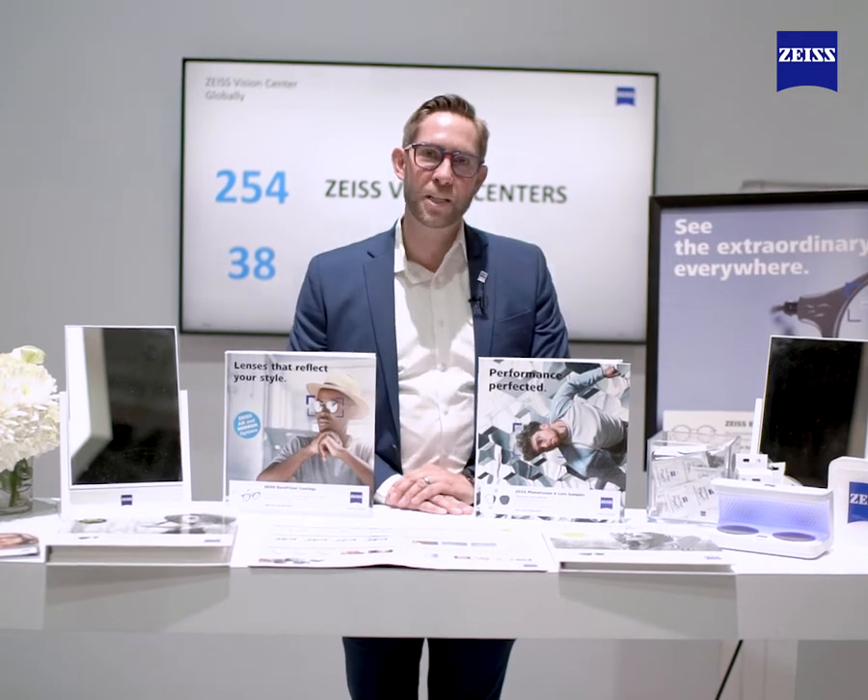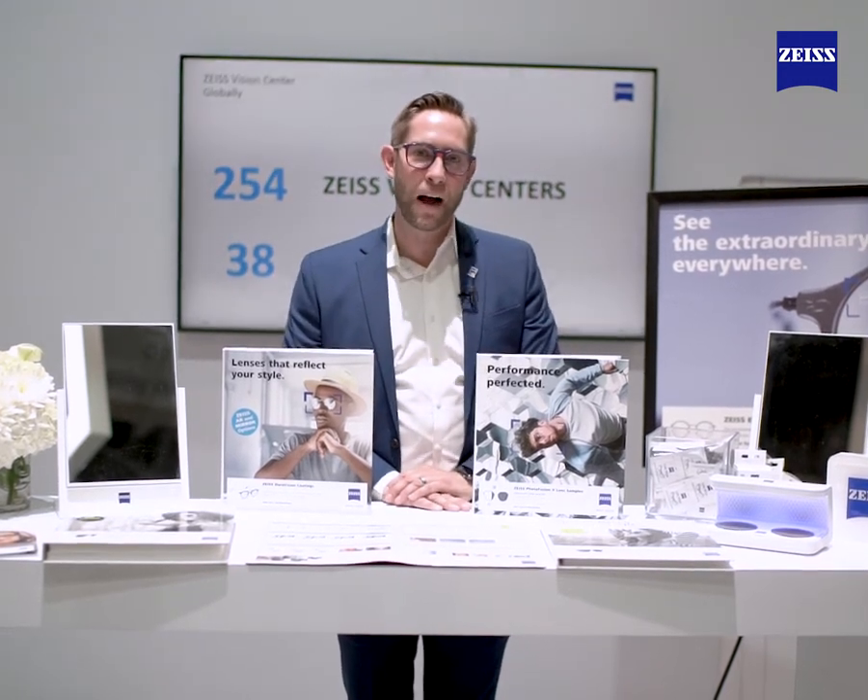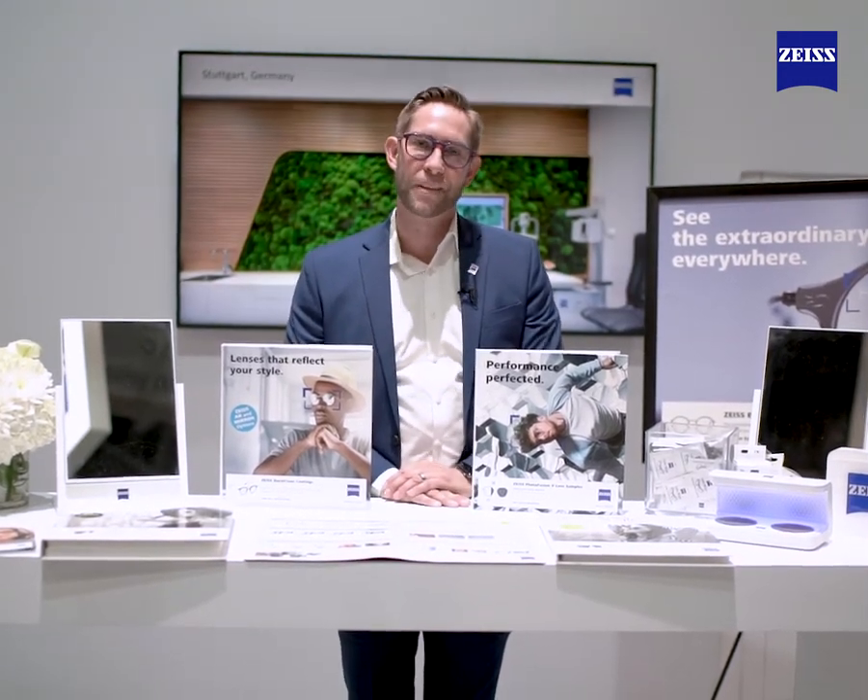If you like any of these options, please reach out to your Zeiss BDR for any ordering options. Thank you so much!